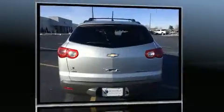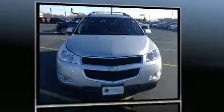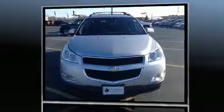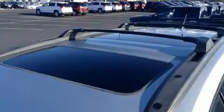The following features are included: delay off headlights, front and rear reading lights, a rear window wiper, turn signal indicator mirrors, a power rear cargo door, remote keyless entry, and one-touch window functionality.